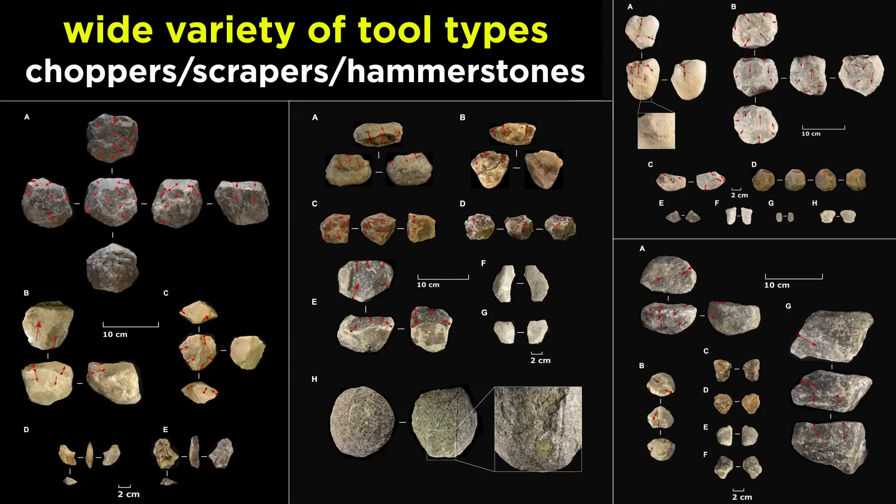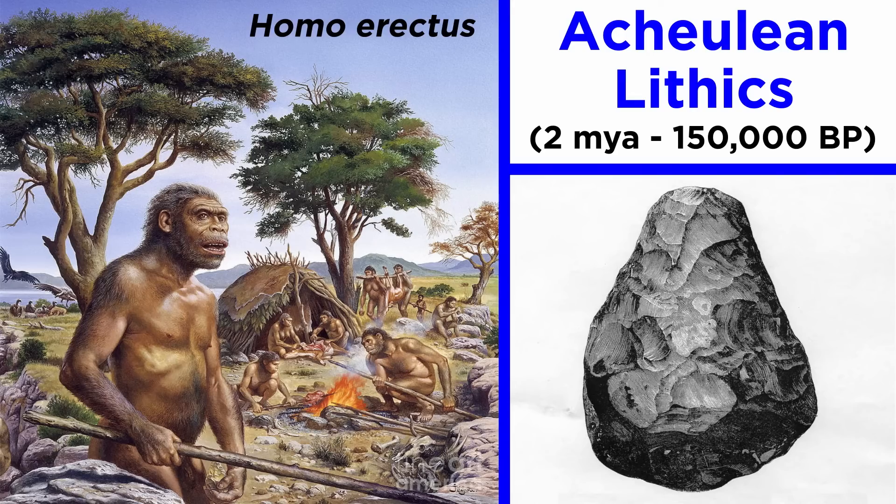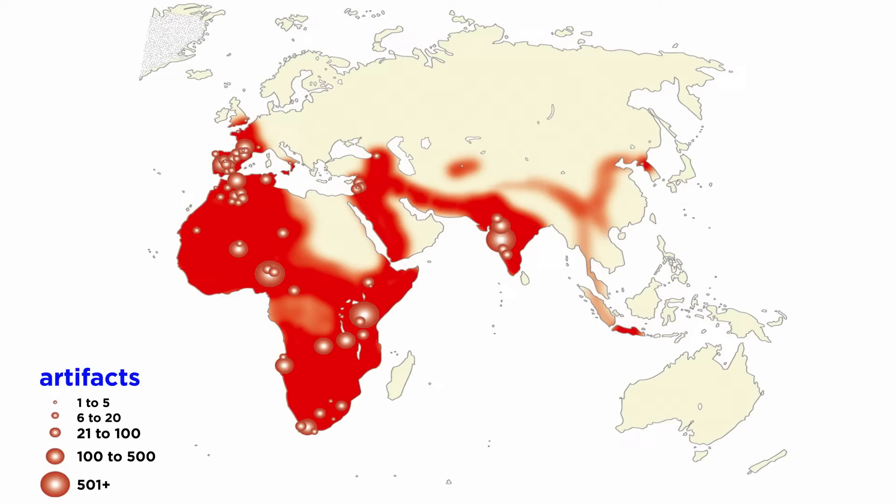Oldowan tools show more working and detail than Lomequians, but with the next stone tool type, hominins really began mastering the art of tool making. Acheulean lithics are the first tools for which we have a good understanding of who used them. Dating from 2 million years ago to 150,000 BP, these tools were mainly used by Homo erectus. As we discussed, erectus was the first hominin to venture out of Africa, and unsurprisingly, we found Acheulean lithics all over Africa, into Europe, and across Asia into the Indonesian islands.